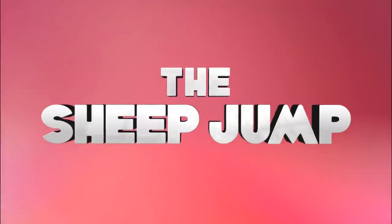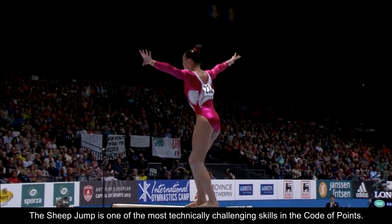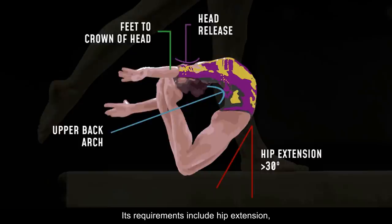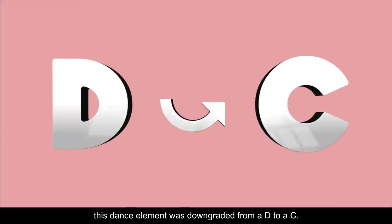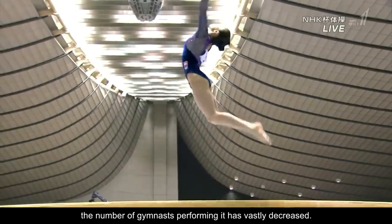The Sheep Jump is one of the most technically challenging skills in the Code of Points. Its requirements include hip extension, upper back arch, and head release with feet to the crown of the head. In 2017, this dance element was downgraded from a D to a C, and since then the number of gymnasts performing it has vastly decreased.